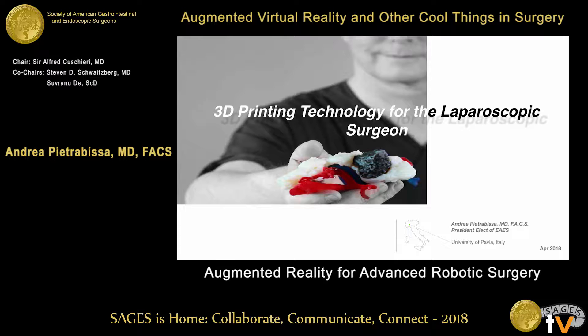Thank you, Professor Cushieri. I'm grateful to SAGES for this kind invitation. Three-dimensional printing, also known as additive manufacturing or rapid prototyping, is frequently described as a technical and industrial revolution which is likely to change the way we live.